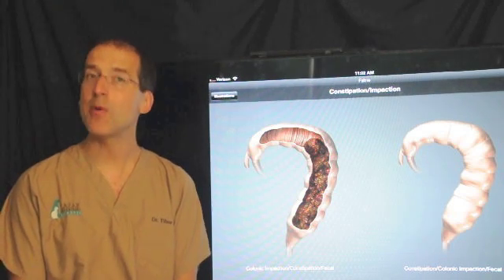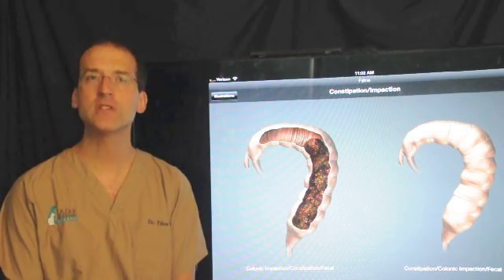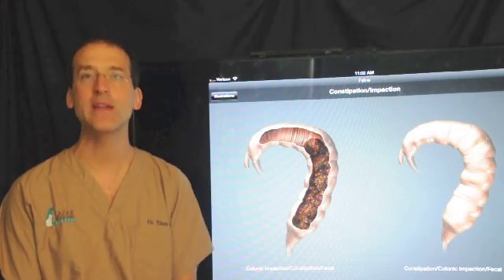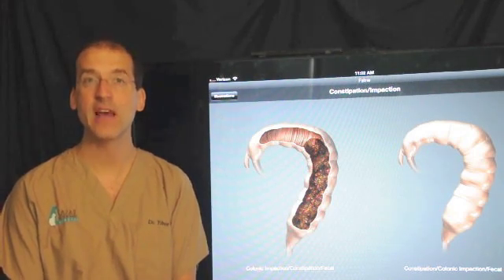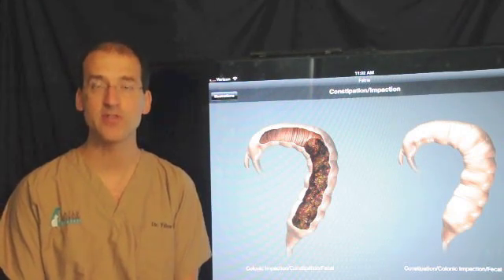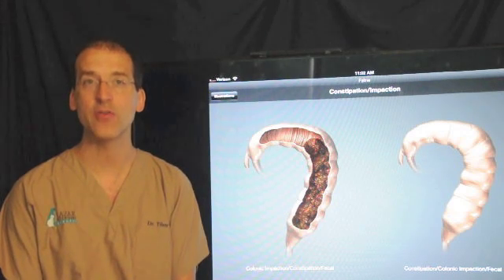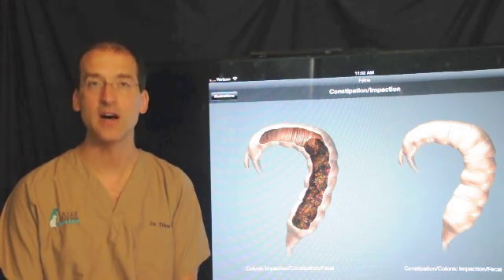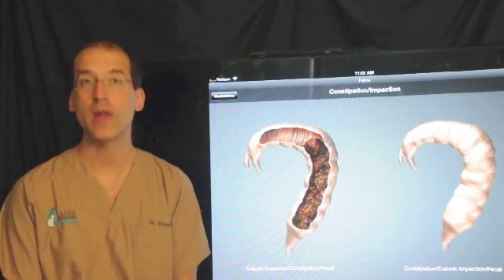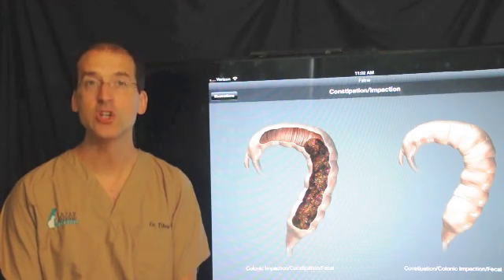It's a procedure not without some risk, but overall the risks are very low. When we have cats that are repeatedly going into their veterinarian to have stool removed — we call this deobstipation — it's a miserable experience for any cat. To have it done on a regular basis is very stressful; it upsets them and it upsets the owner. So the benefit of surgery is that we should be able to eliminate that in the future. We'll see you later.